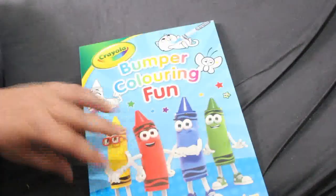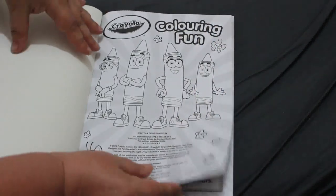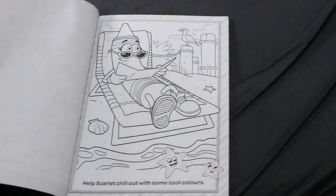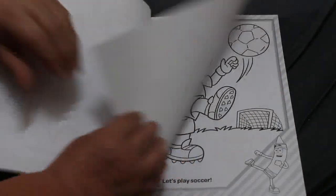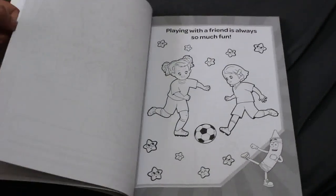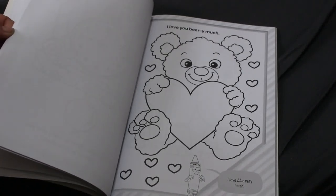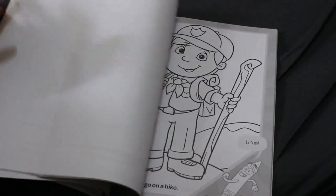I picked up a Crayola bumper fun coloring book for myself — the one with the crayons on the cover. You're supposed to use crayons in it and it has thinnish paper, but the pages are single-sided so I'll probably just use markers. We don't get a lot of Crayola books here like you do in the States — I see them and think I'd love that book, but they're just not available over here sadly.